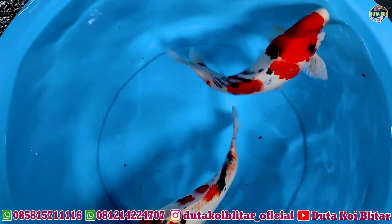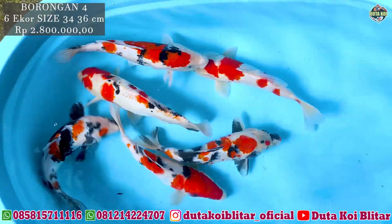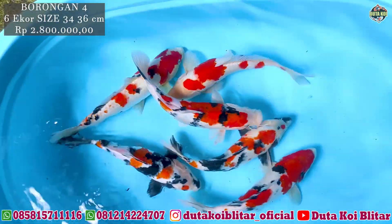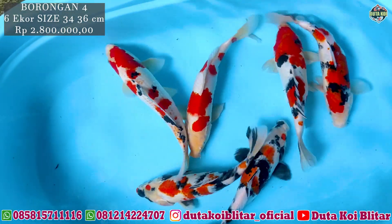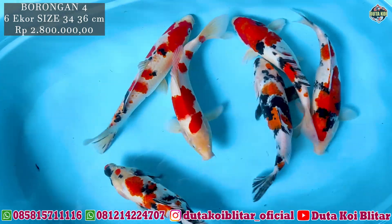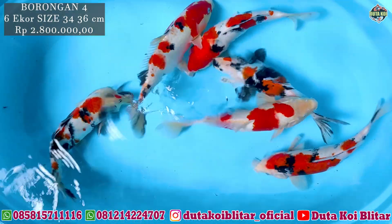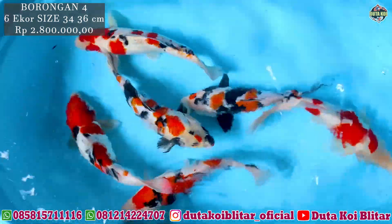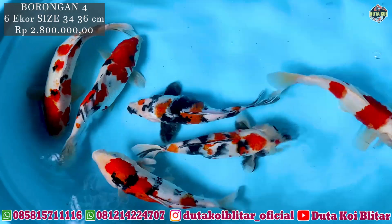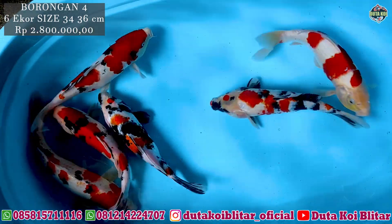Ini sesi borongan, ikannya kalau dijadikan satu, warna-warni bosku. Harga borongannya masih tetap 2,8 juta, dapat 6 ekor. Cantik-cantik, jantan betina. Mungkin yang ingin ambil borongan langsung screenshot. Soalnya borongan, pasti harganya paling murah.